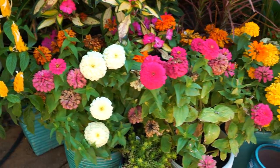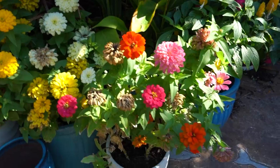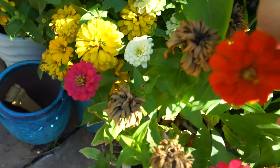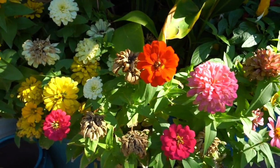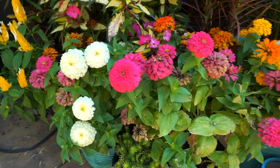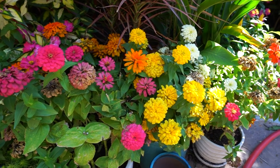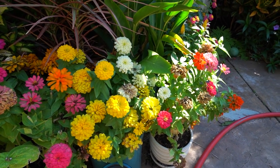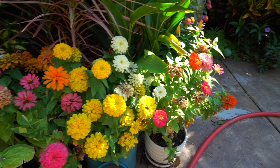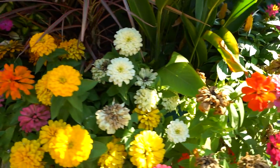All of the zinnias up here that got potted up in a different video are very happy and thriving. I do need to do some deadheading — it's always a thing keeping up on it. I like pulling those old flowers off and making them look nice and clean; I just keep forgetting to do it. With zinnias they're such low-maintenance plants — just give them some water and nice soil and they just do their thing — so it's easy to forget to check on them when I know they're fine.